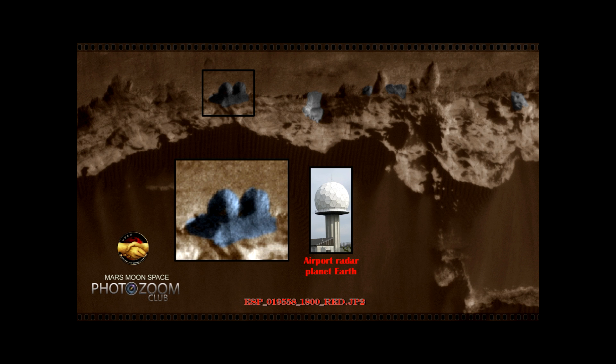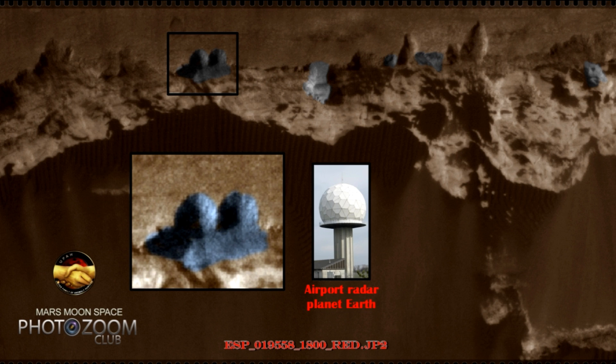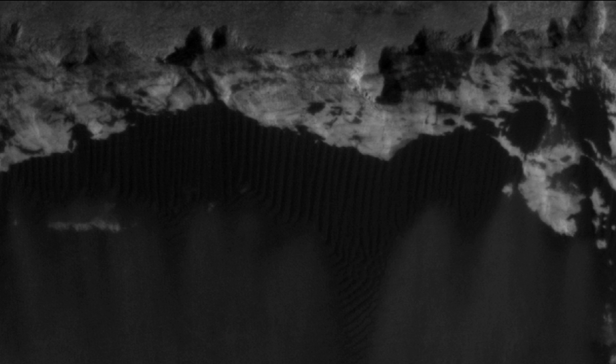I have pointed out two sphere-shaped round objects, and I have made comparisons to a radar ground control station here in Denmark. What you're looking at here is the original image from the JP2, and this is my own colored image — actually just the JP2 image that I colored.